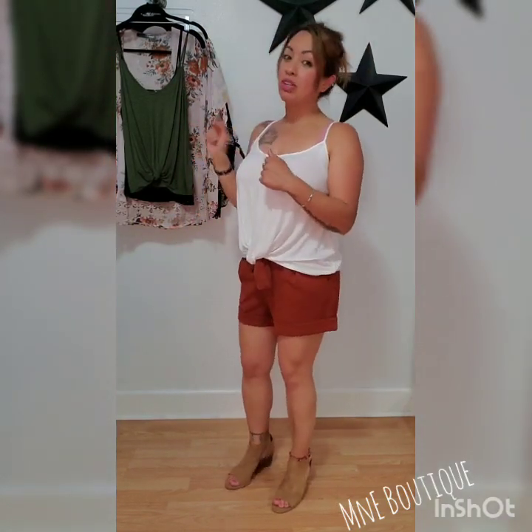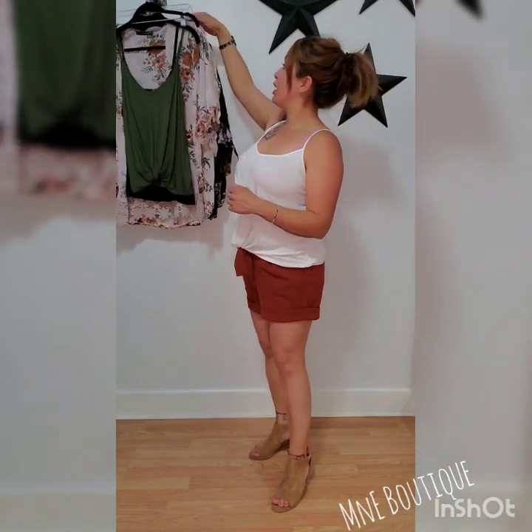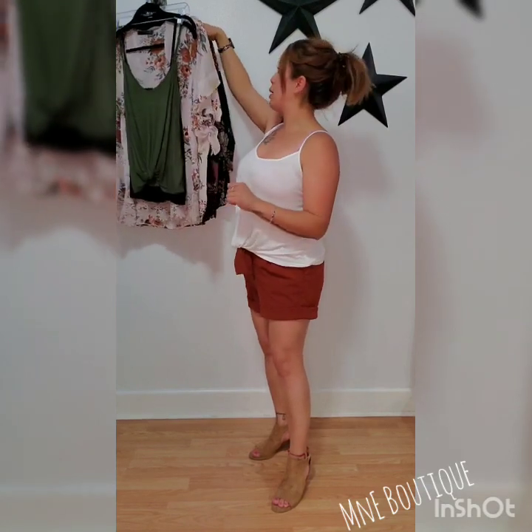But before we start trying these on, for my plus size beauties — you guys better hurry up and get in, because I already had some girls wanting to come in and snatch these up.